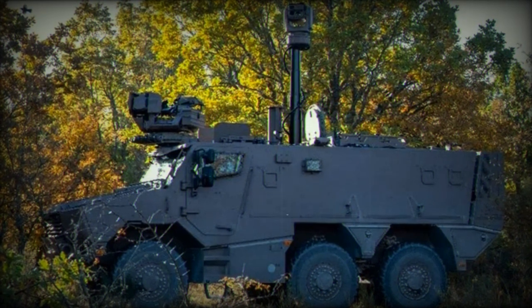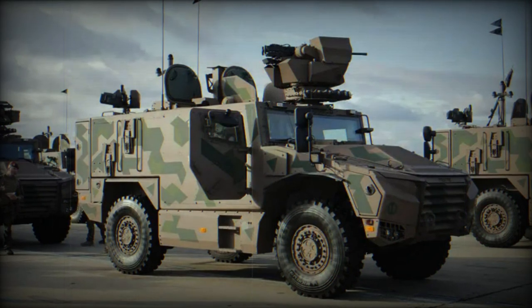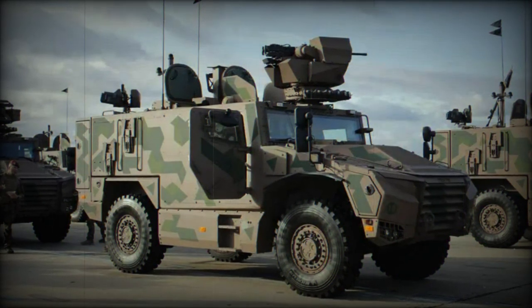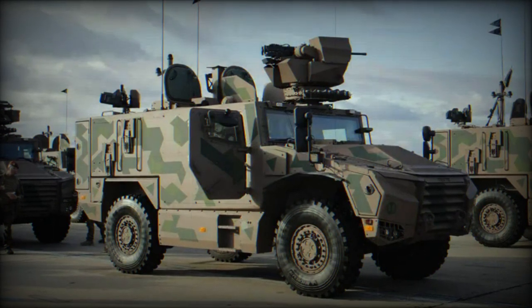The axles and reduction gears of the Griffin driveline were specially developed by Arquus and also equip the EBRC Jaguar — another vehicle in the French Ground Forces Scorpion program — along with the Serval.